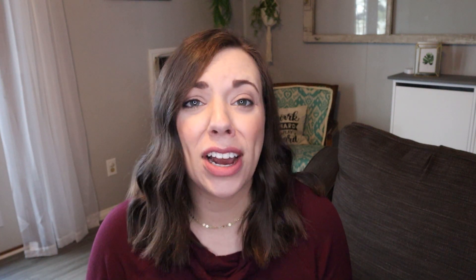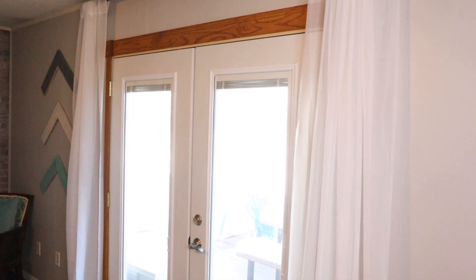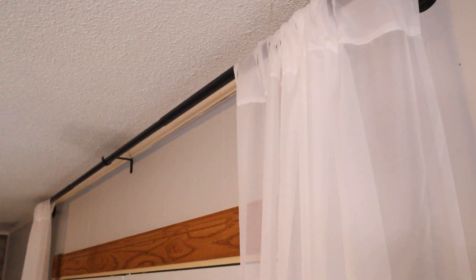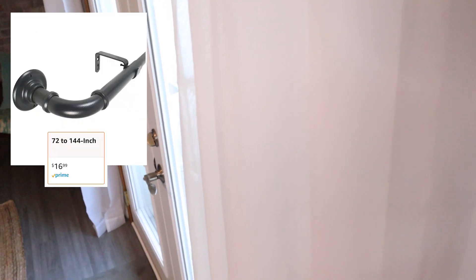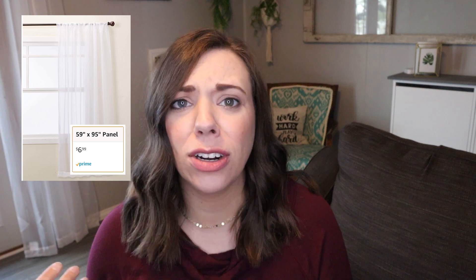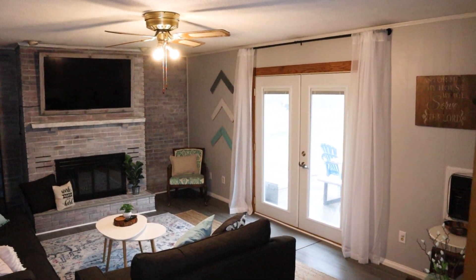Now this is a tip that if you've watched any of my previous room makeover videos you probably already know: if you hang curtains in a room but hang them high, almost all the way to the ceiling, it will make your room feel so much taller. That's exactly what I did here using some really budget-friendly finds. This black curtain rod from Amazon was only about $16.99, and the white panels were around $6.99 each, so this entire setup was super budget-friendly.